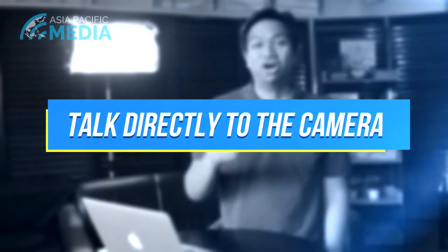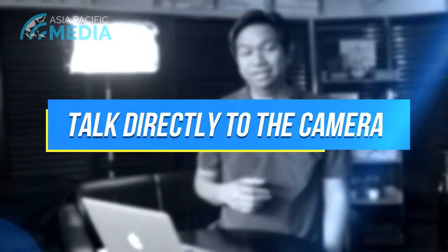Number two: talk directly to the camera. Be personal. One of the things that we've found is people have engaged better if you acknowledge them personally.